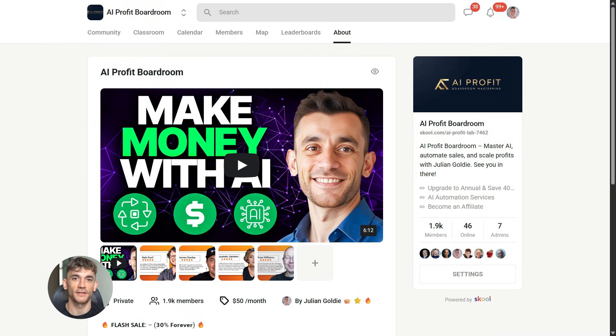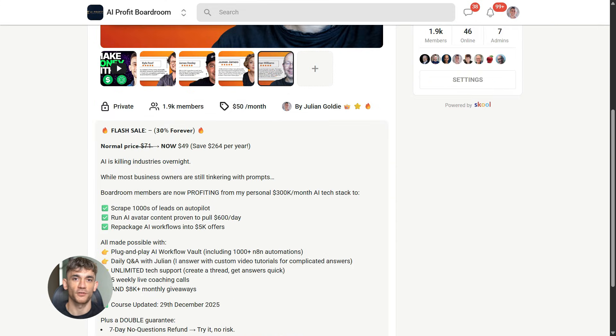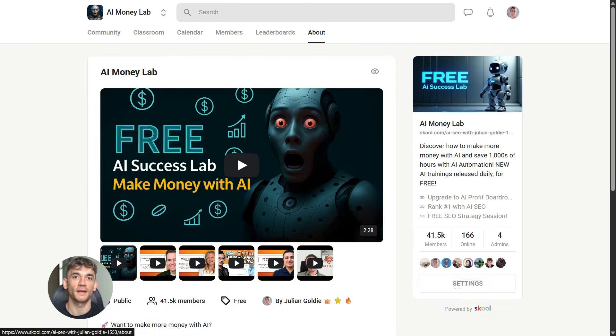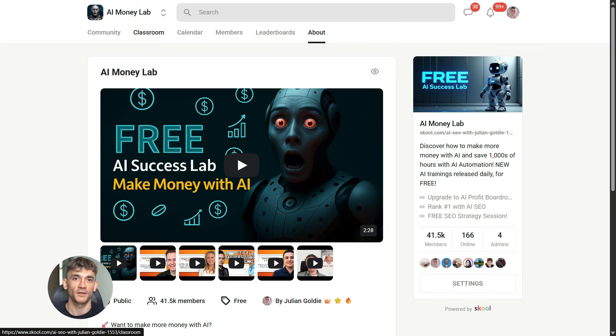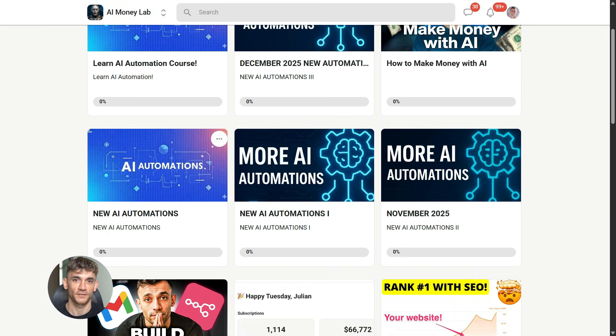If you want to dive even deeper into AI automation, I've got something special for you. I run a community called the AI Profit Boardroom — the best place to scale your business, get more customers, and save hundreds with AI automation. Learn how to save time and automate your business with AI tools like Notebook LM and Gemini 3. And if you want the full process SOPs and 100-plus AI use cases like this one, join the AI Success Lab. You'll get all the video notes plus access to our community of 40,000 members who are crushing it with AI. The link is in the comments and description at school.com slash AI Profit Lab.